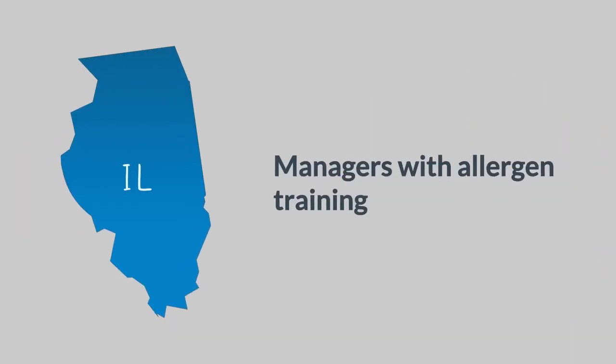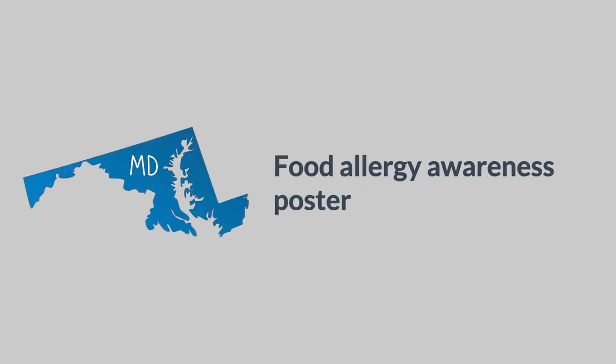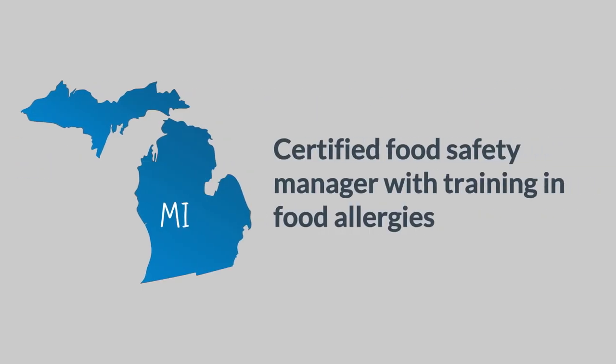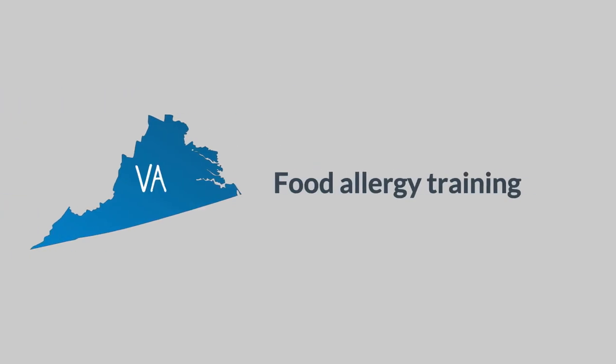Illinois requires managers with allergen training. Massachusetts requires a certified food protection manager, a food allergy awareness poster, and a menu notice requesting disclosure of patron allergies. Maryland requires a food allergy awareness poster. Michigan requires a certified food safety manager with training in food allergies. Rhode Island requires a certified food protection manager, a food allergy awareness poster, and a menu notice requesting disclosure of patron allergies. Virginia requires food allergy training.